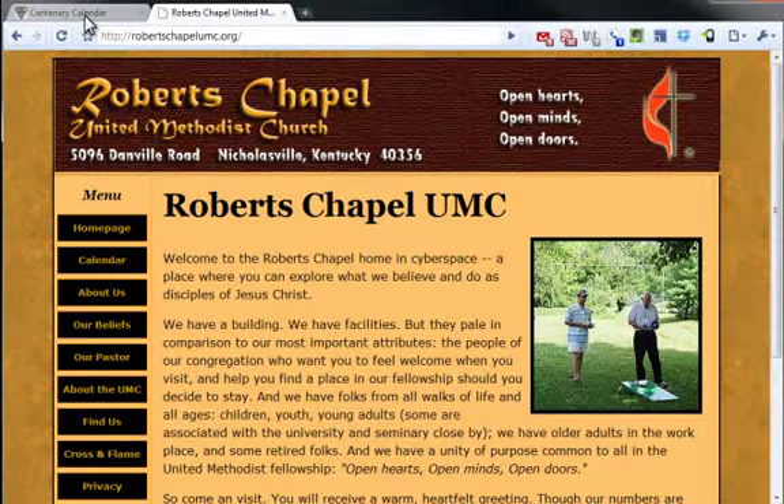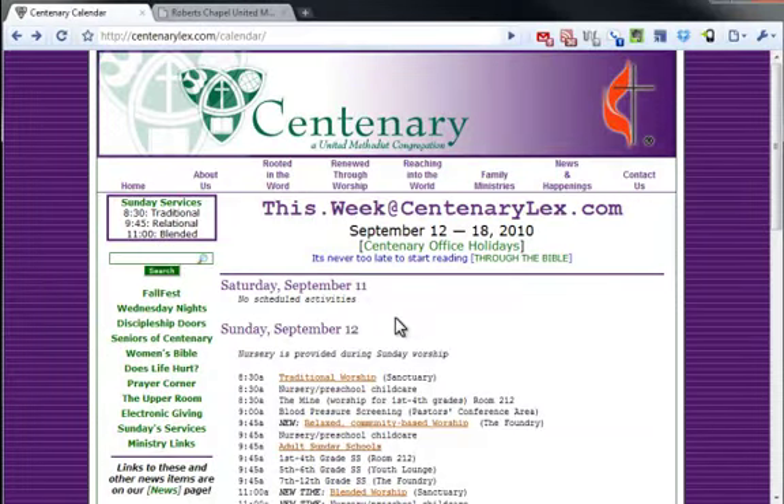So there's your look at Roberts Chapel and Centenary. I hope that's helpful. Thanks.